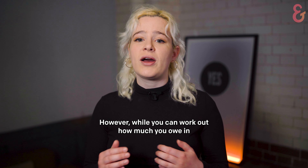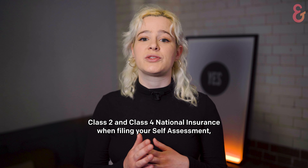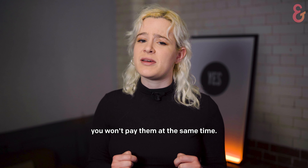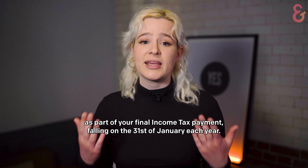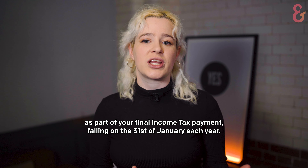However, while you can work out how much you owe in Class 2 and Class 4 national insurance when filing your self-assessment, you won't pay them at the same time. Class 2 national insurance contributions are paid as part of your final income tax payment, falling on the 31st of January each year.